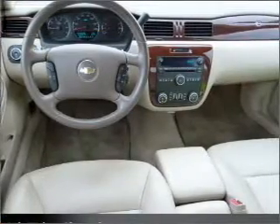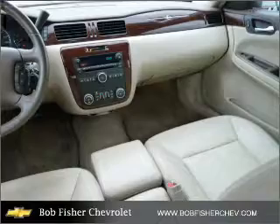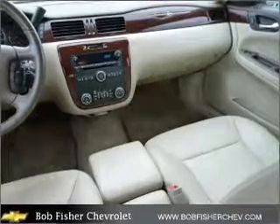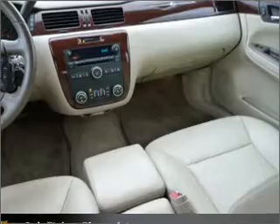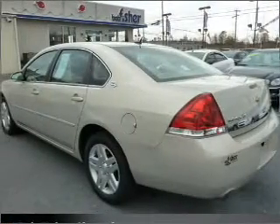Front ventilated disc brakes, passenger airbag, curtain head airbags, stability control, and daytime running lights. Our website offers more information on all of our vehicles. Call us today to start test driving.